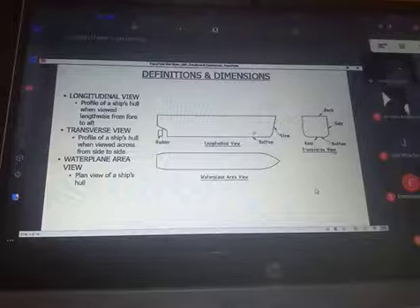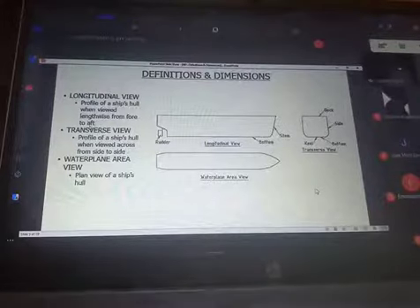The longitudinal view is the profile of a ship's hull viewed lengthwise from shore — from fore to aft. The transverse is the profile viewed across from side to side. The water plane area view is the plan view of a ship's hull. These three views — longitudinal, transverse, and water plane area — are very important for us.